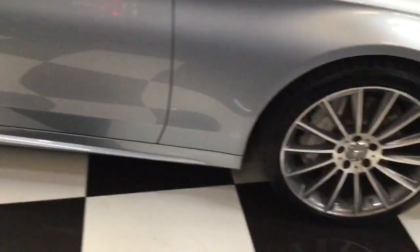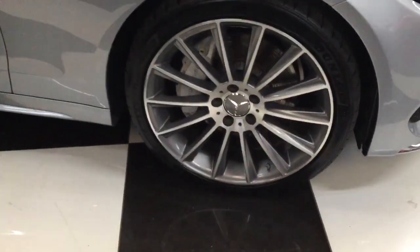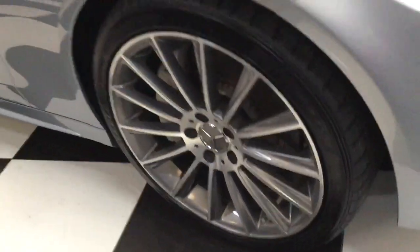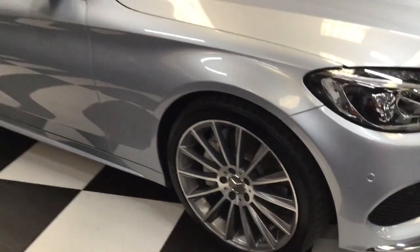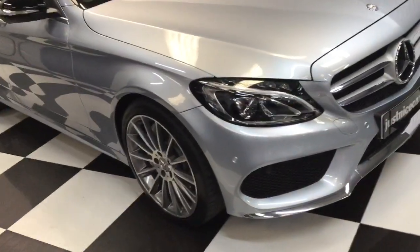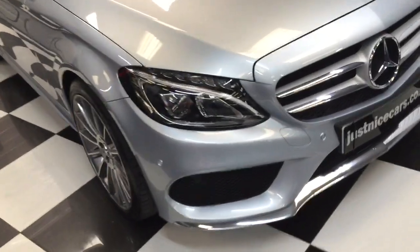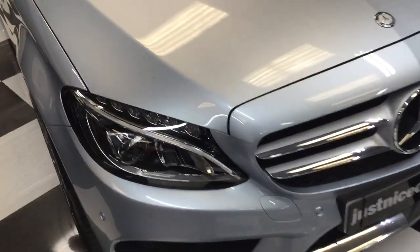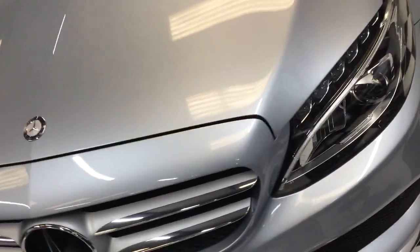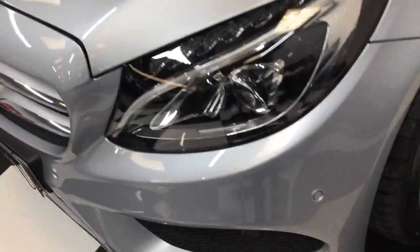Starting at the front corner — it's got Dunlop tyres, all the tyres look really good. It's recently had new brake pads and a Mercedes service. It's got a fully documented Mercedes service history which I'll show you in a minute. One or two little stone chips, but for 55,000 miles it's in really nice condition. It's got front and rear park sensors as well as the camera.